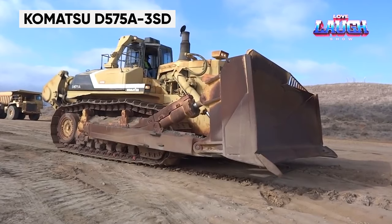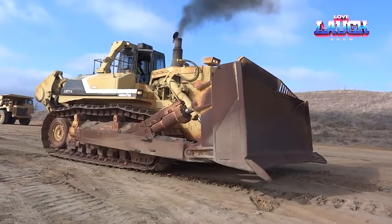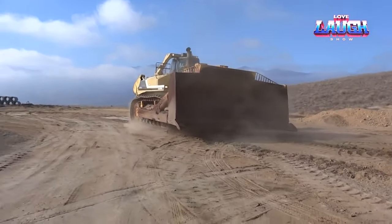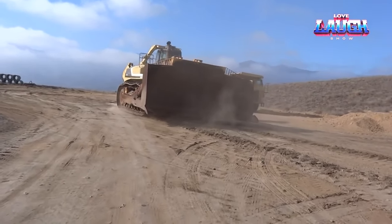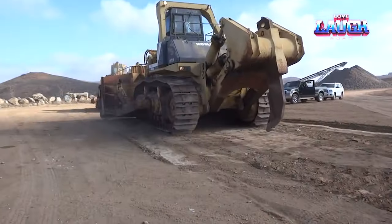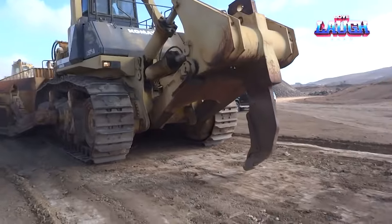The Komatsu D575 A3SD Superdozer is the world's largest and most powerful bulldozer. Primarily used in mining and large construction projects, its sheer size and strength allow it to move massive amounts of earth effortlessly. This dozer is not just a symbol of power, but also of technological advancement in heavy machinery.